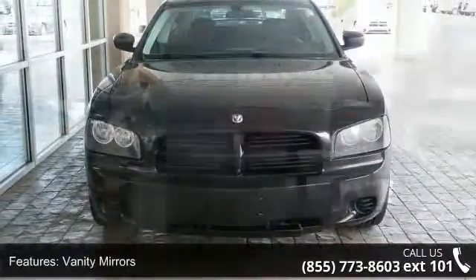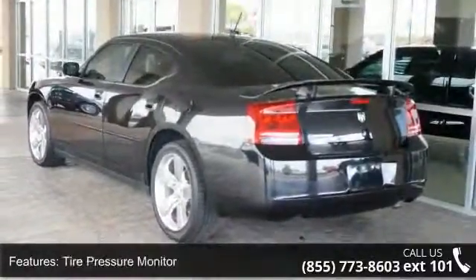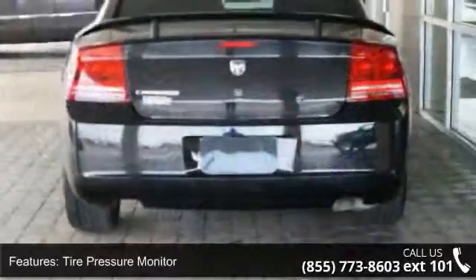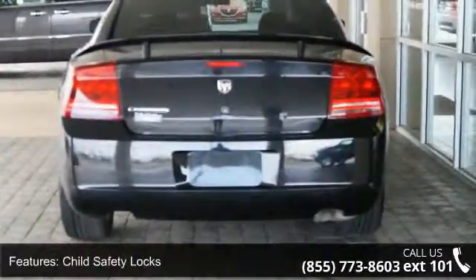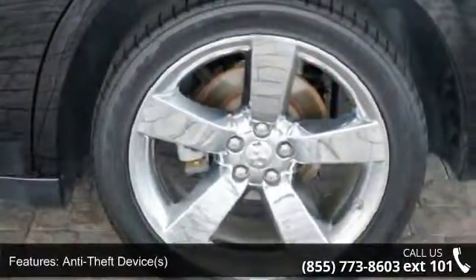This vehicle's top features include console, front bucket seats, AM FM stereo radio, remote trunk release, illuminated entry system, cruise control, compact disc player, clock, and three-point rear seat belts.